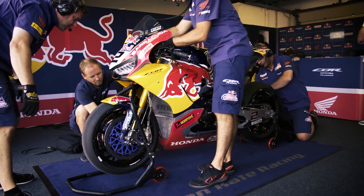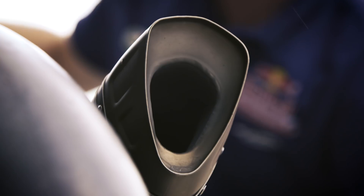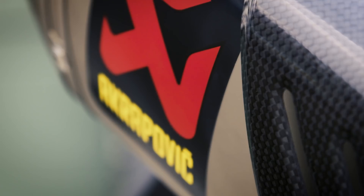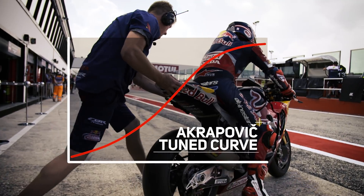When you finish tuning the engine, the power curve is not always necessarily 100% smooth, so Akrapovic is a really important partner because with some clever exhaust design, they can smooth out the power curve to make it much easier to control on the racetrack.